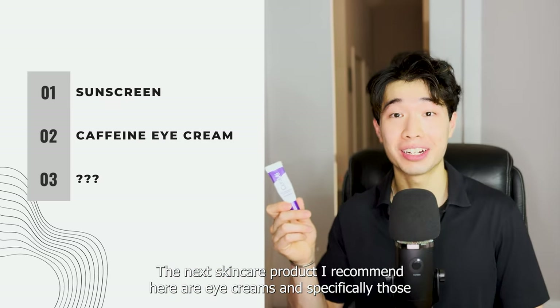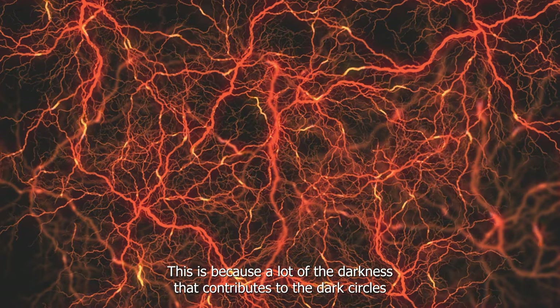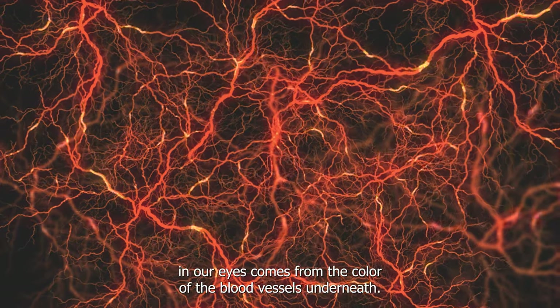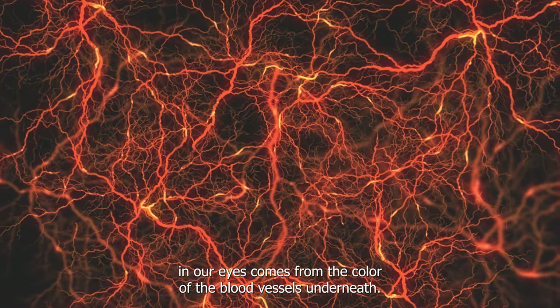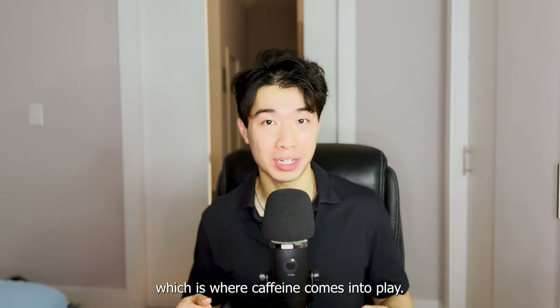The next skincare product I recommend are eye creams, and specifically those that contain caffeine. This is because a lot of the darkness that contributes to the dark circles in our eyes comes from the color of the blood vessels underneath. One way we can reduce this darkness is to shrink these blood vessels, which is where caffeine comes into play.